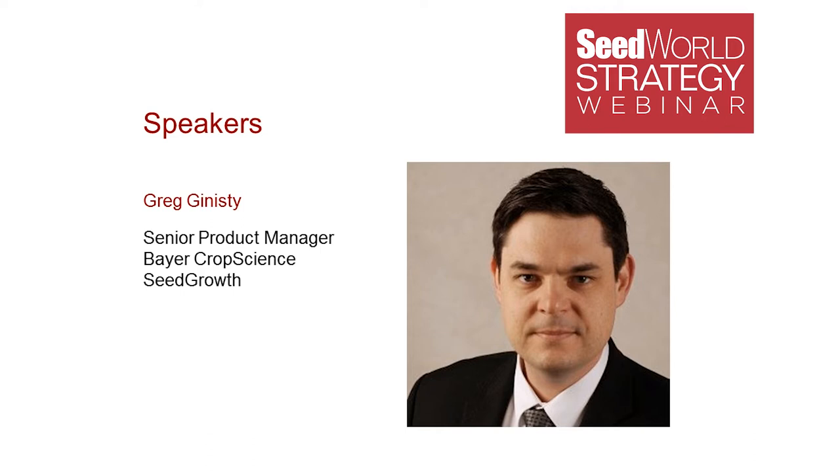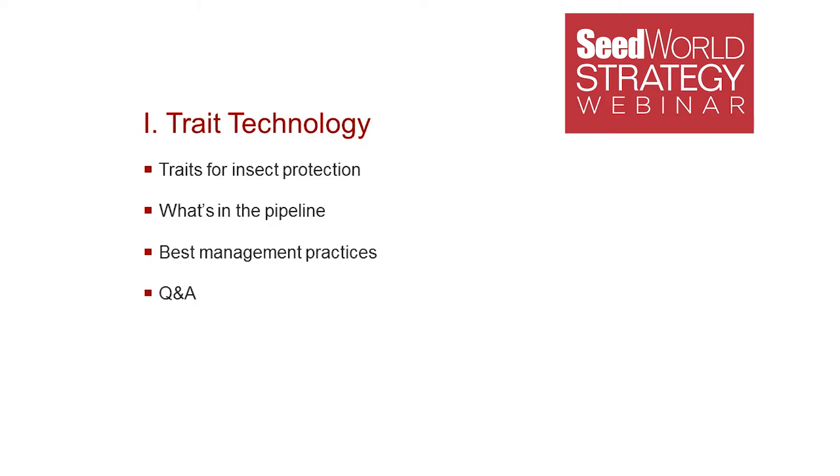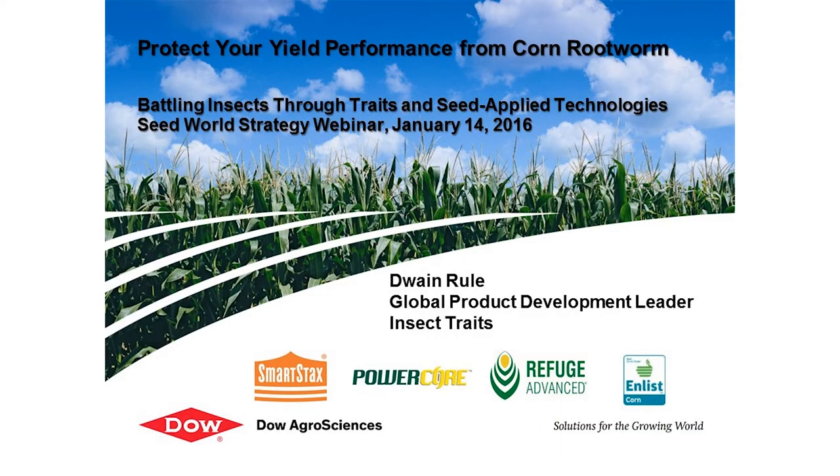We're going to dive right in, and I am going to transfer control over to Dwayne Rule. Good morning everyone, and good afternoon to most of everyone. My name is Dwayne Rule. I work for Dow AgriSciences in their insect trait development, and I wanted to take this opportunity today to focus on protecting your yield performance from corn rootworm. We'll be happy to entertain any questions for soybeans or cotton or other crops as well.